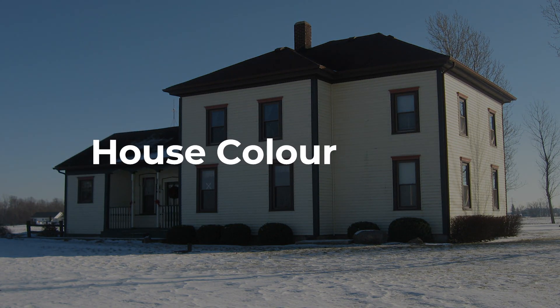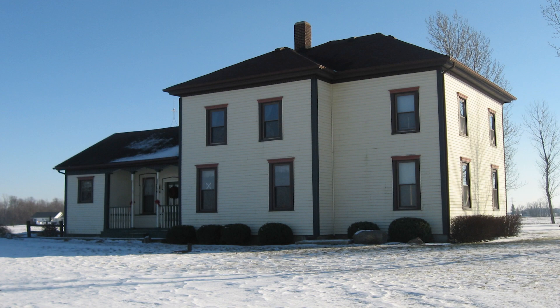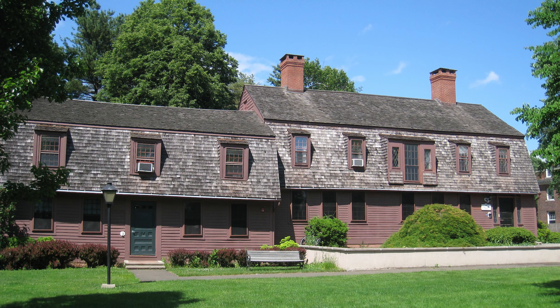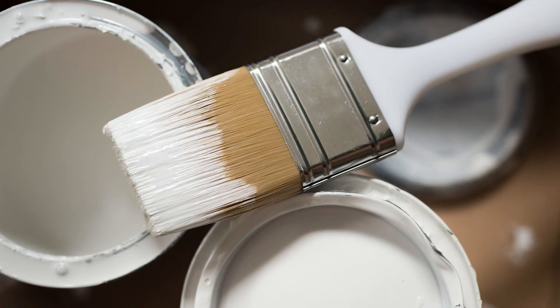House colour. Having a white or light grey house is the holy grail of projection mapping. Dark materials like brick, dark siding or paint will need a brighter projector to show up with good colours. If your house material is a problem, you can consider covering it with material or screens, and there's always the drastic solution of repainting with a lighter colour.